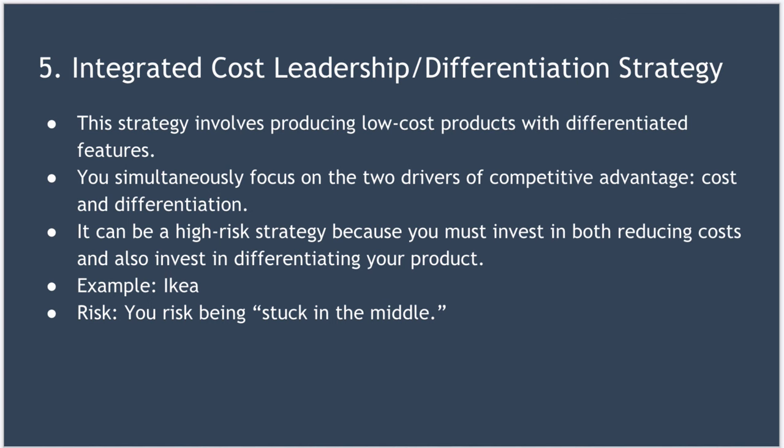There are a couple of things to be aware of when using this strategy. A firm may find itself stuck in the middle, where its product isn't cheap enough to compete with competitors and nor is it sufficiently differentiated. It can also be very challenging to reduce costs at the same time as increasing differentiation.